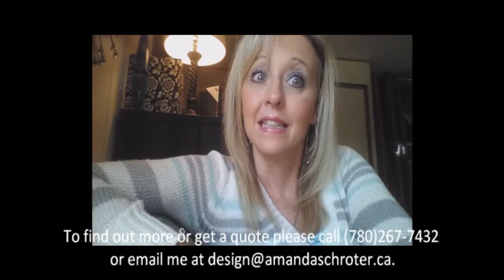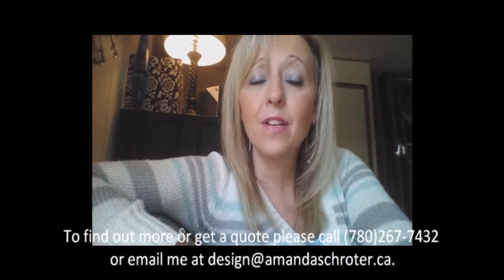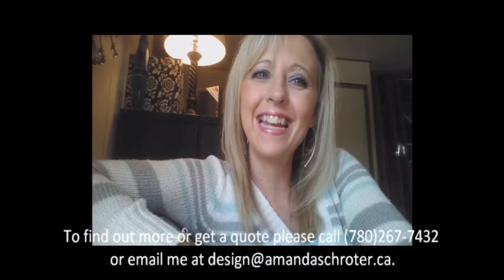I hope this was helpful and this is Amanda Schroeder for Amanda Schroeder Design. Have a great day and take care.